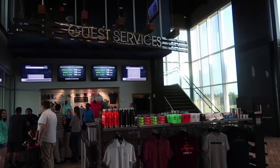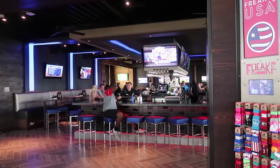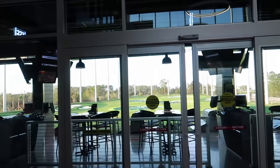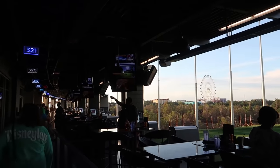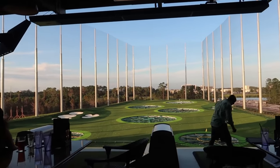This place looks real fancy. They got their own shirts. There's a full out bar over here, and then out there is the driving range. This is where we're at. We're up here on the third floor walking down to our bay which is 317. Look at that view of the Orlando Eye out there. This is fantastic.